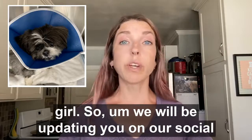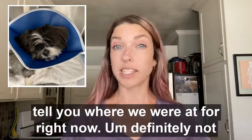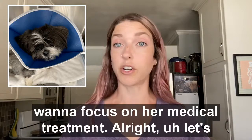We will be updating you on our social media throughout the week and will give you a medical update in next Friday's weekly video. I wanted to tell you where we're at right now — I'm definitely not accepting applications on her at this time because we really want to focus on her medical treatment.